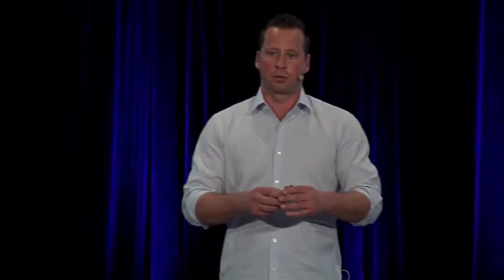He'd already emailed his list a few times, but you've got to be doing custom audience Facebook ads. This is the Infusionsoft data for a two-week period of that campaign: 1,400 hits, 1,000 opt-ins, and 205 orders. The average cost per lead is around two or three dollars, and the average cost per sale is around seven to twenty dollars depending on the targeting group. That might be what it costs to get a buyer elsewhere, so you can do some pretty cool things.